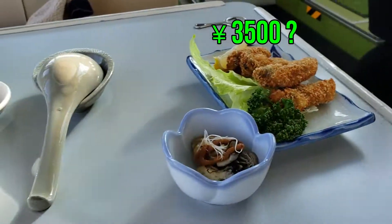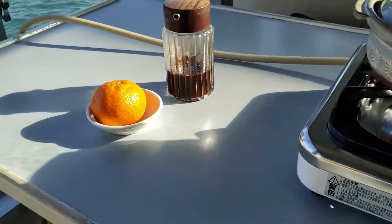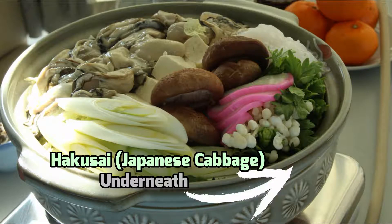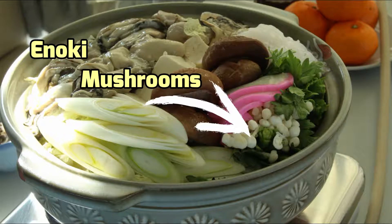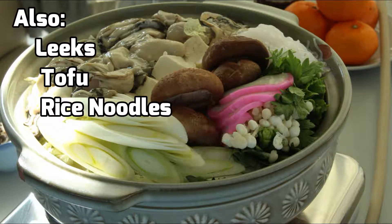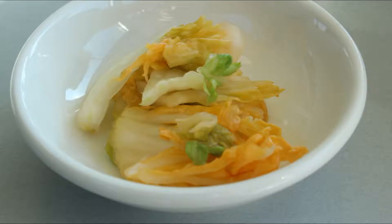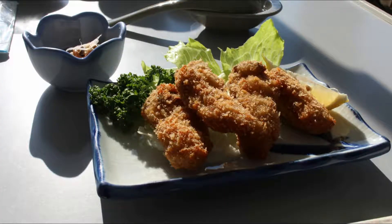So what do you get for around 3,500 yen? Each person gets 5 oysters in a hotpot with hakusai, shiitake mushrooms, enoki mushrooms, spinach, and naruto. You also get an oyster with plum sauce, pickled cabbage, a mikan, and 4 tempura fried oysters.